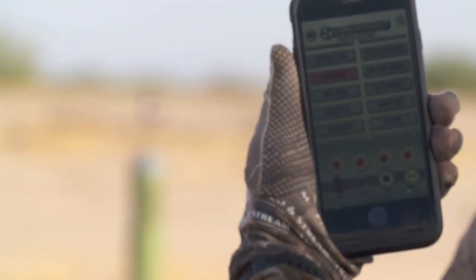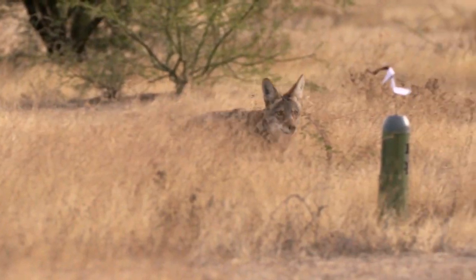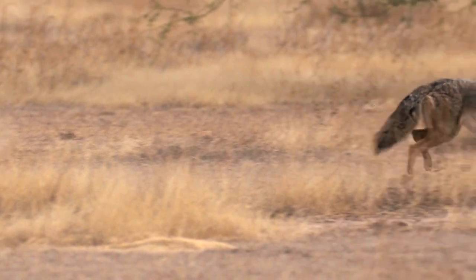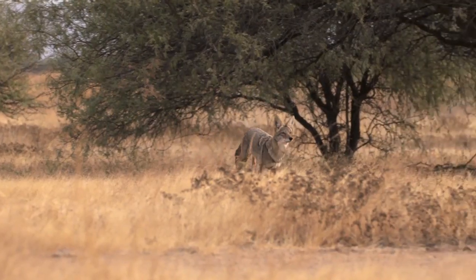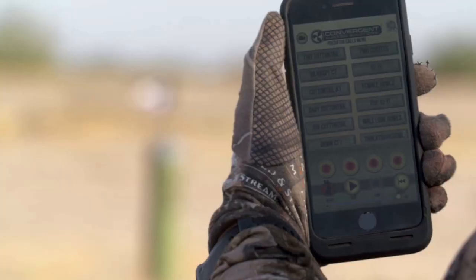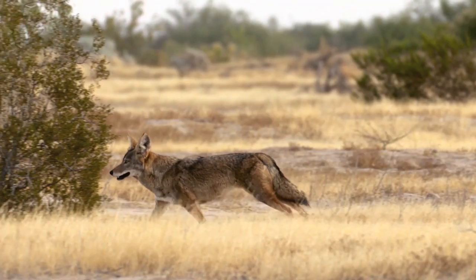First, I go after their sense of hearing — the call grabs their attention first. Next, they see the decoy on top of the call so it draws them in. Third, I make sure to mask my own scent and use an attractant or lure to bring them in closer. By utilizing all those things and making sure that I have a vantage point when possible, those are some of the most important things I've found when calling coyotes.